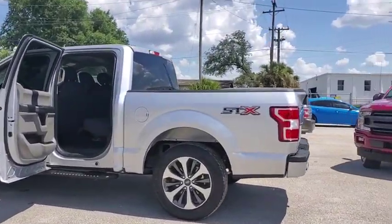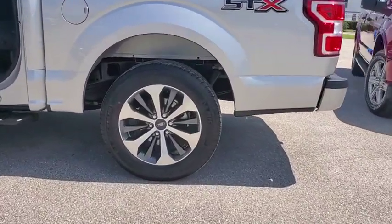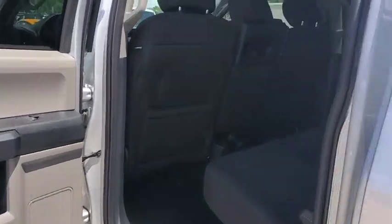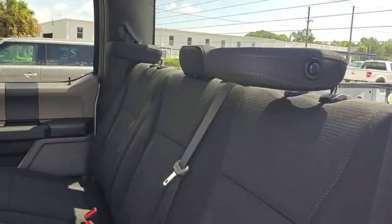Tachometer, tilt steering wheel, passenger vanity mirror, four-piece floor mat set, front wheel independent suspension, low tire pressure warning. This beauty will even make your house keys jealous. Drive it today.